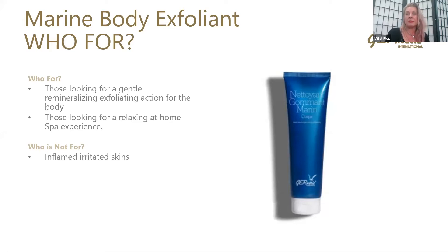The product smells absolutely beautiful. I can't share that with you, but you know that the Marine Gumming for the face smells beautiful. This is very similar, and it has that beautiful spa sensorial experience with it.